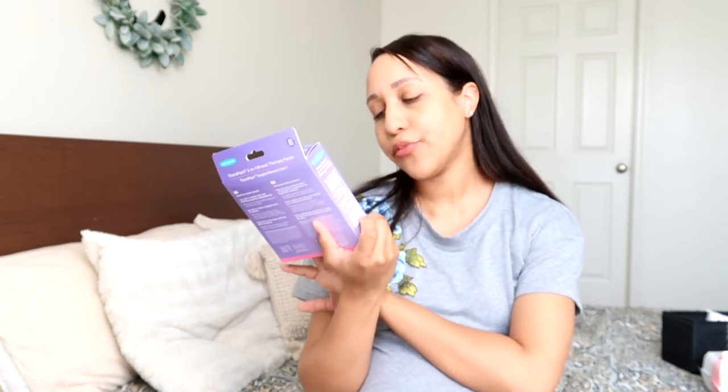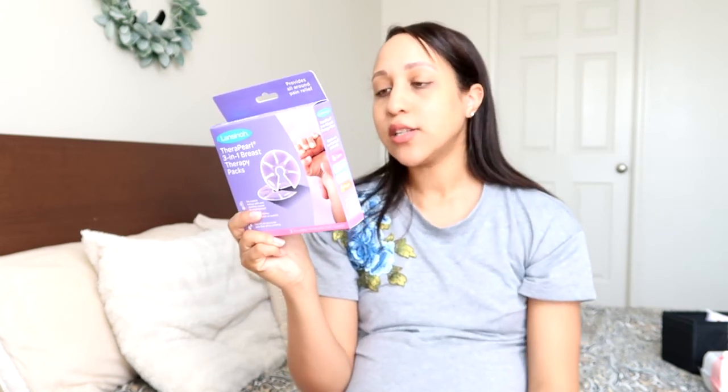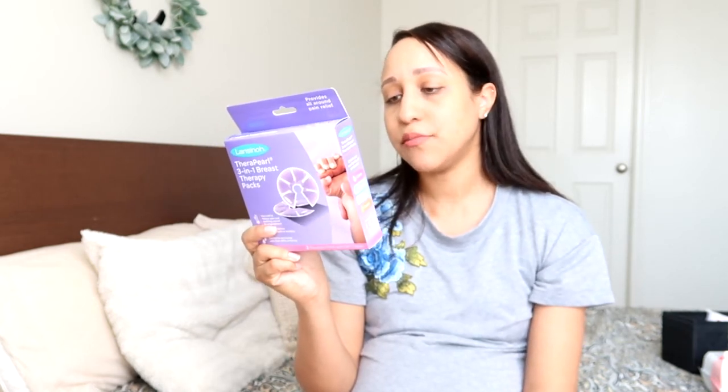Last but not least, also from Lansinoh, is the TheraPearl three-in-one breast therapy packs. These give relief for tender breasts — you can use them as a cooling pad to relieve pain and swelling caused by engorgement, or as a heated pad to relieve plugged ducts.